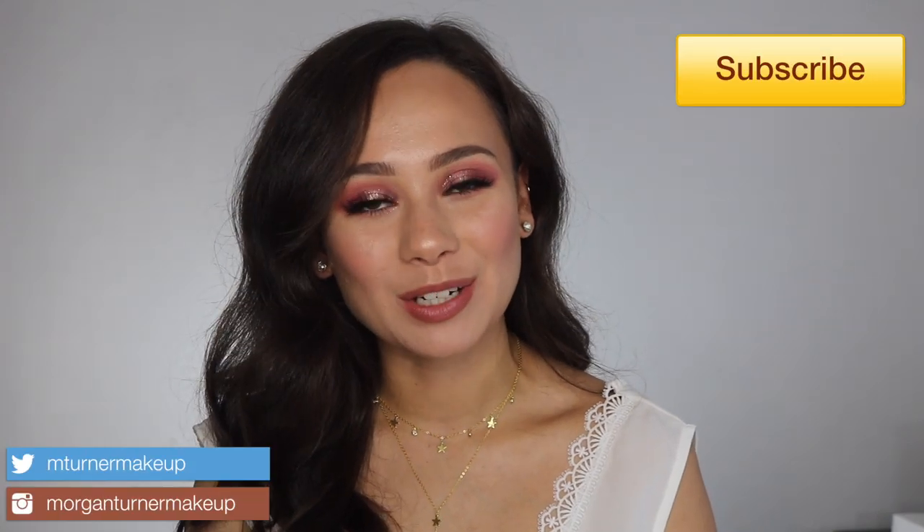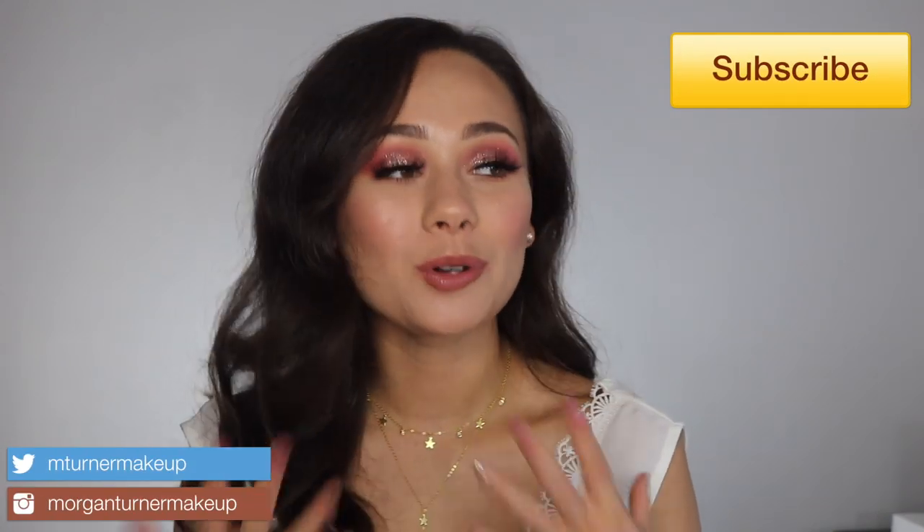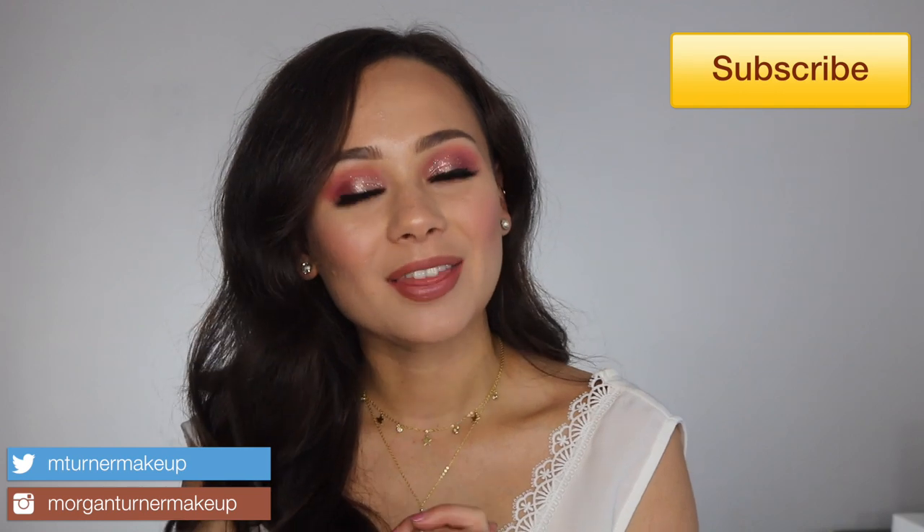Hi guys, what is up? Welcome to my channel. For today's video, I am going to be talking about a topic that I am constantly getting asked about, so I'm finally happy to be bringing you this video. I'm going to be showing you my top five luxury foundations. If you want to find out what the top five are, then just keep watching.